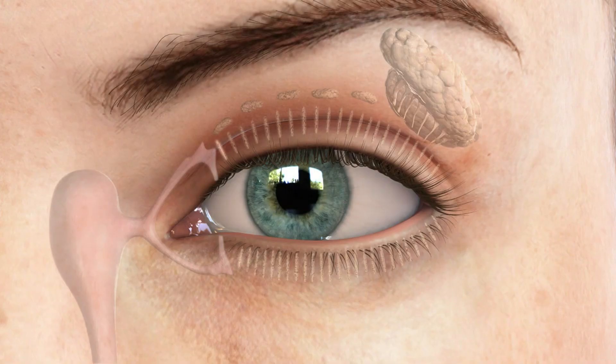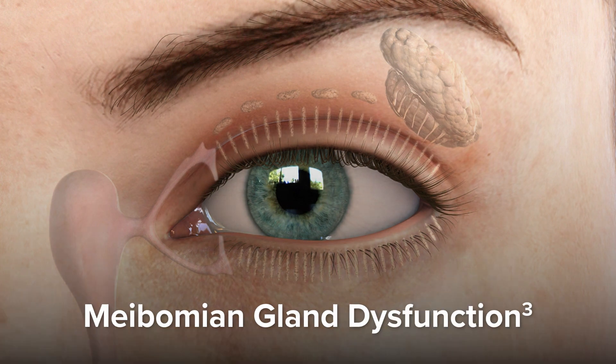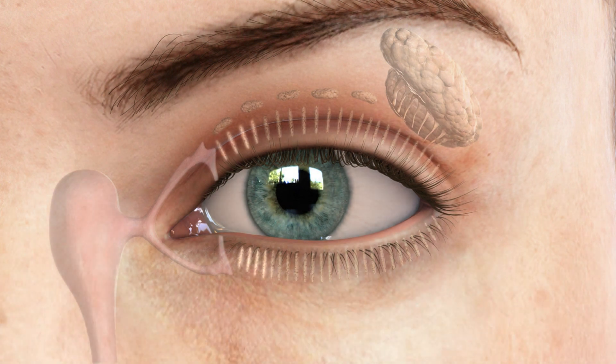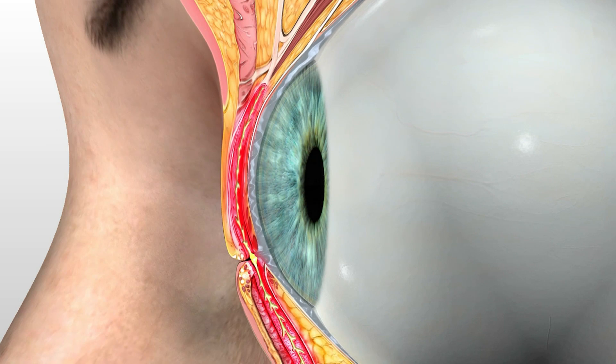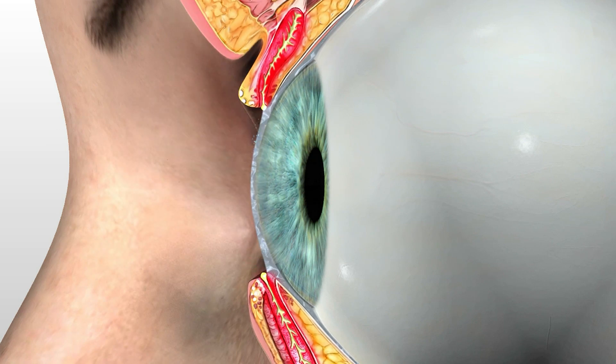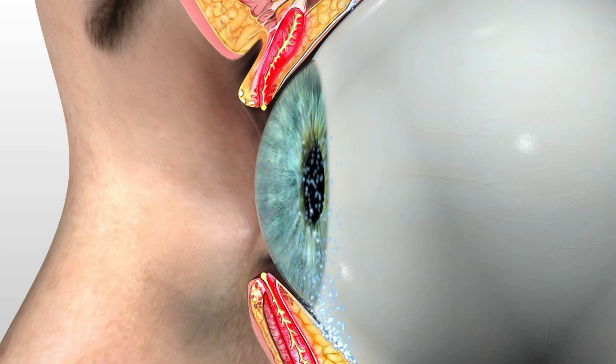The most common form of dry eye is meibomian gland disease, commonly referred to as MGD. This is where the body fails to produce, or produces a poor quality of meibom, the oil layer. When oil isn't present, the other layers of the tear evaporate and cause discomfort or poor vision.